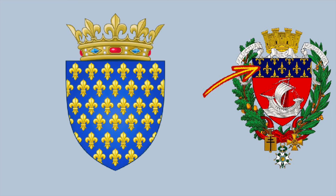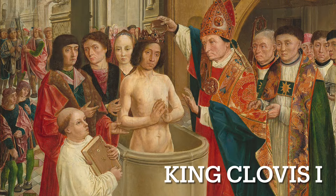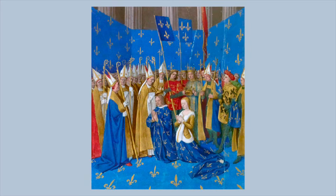Inside the shield we find the top part showing the historical royal coat of arms of France — the Golden Fleur de Lis on a blue field. Basically, King Clovis I of the Franks used the lily on his baptism, invoking the protection of the Virgin Mary and the Holy Trinity, as well as asserting the dynasty's divine right to rule.